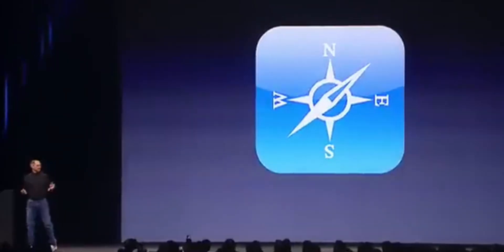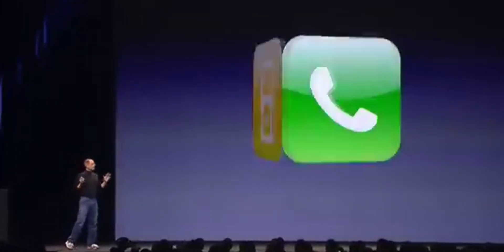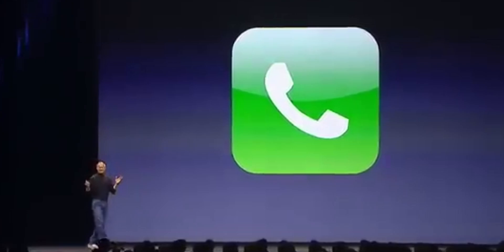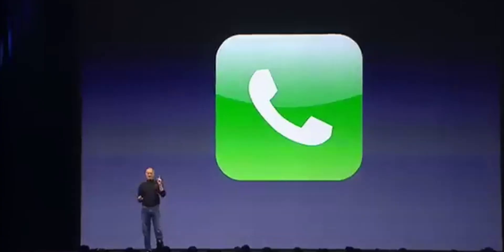Wait, what's this? An internet communicator. An iPod. A phone. Are you getting it? These are not three separate devices. This is one device.